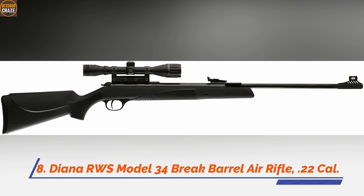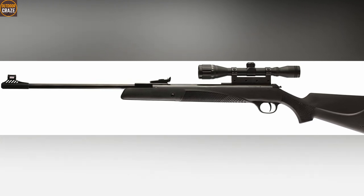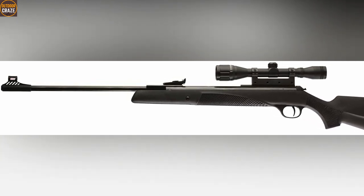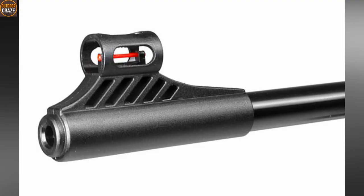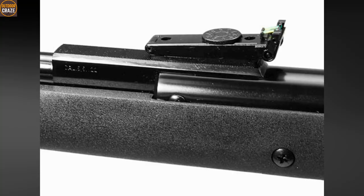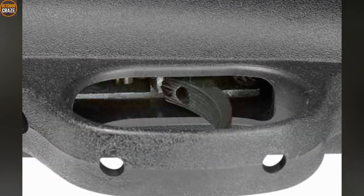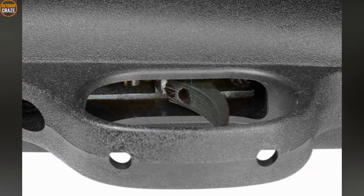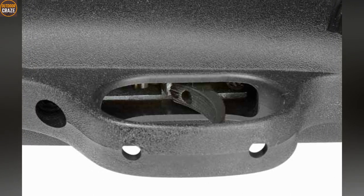Number 8: Diana RWS Model 34 Break Barrel Air Rifle .22 Caliber. Diana RWS 34 is a popular Springer air rifle among serious air gunners for many reasons. One of them is the top quality German build that results in decades of durability while maintaining great shooting performance. The accuracy is significantly boosted as you keep on shooting it — the first shots will be scattered initially, but after passing a few dozen of them, you get tighter groups. The trigger of the RWS is excellent; it's called the T06 trigger, which is Diana's latest version with awesome quality.